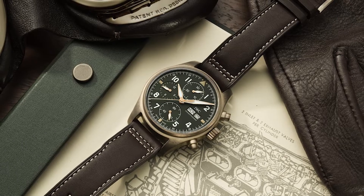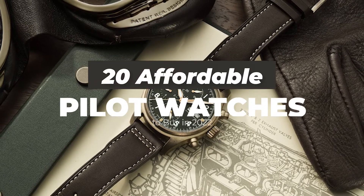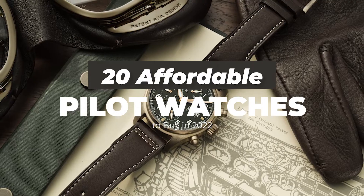Hi there, welcome to Watches You Can Afford. Today we'd like to show you 20 affordable pilot watches to buy in 2022.